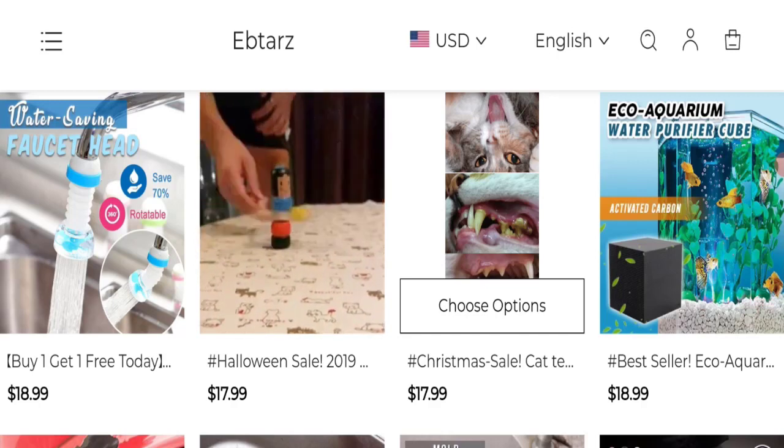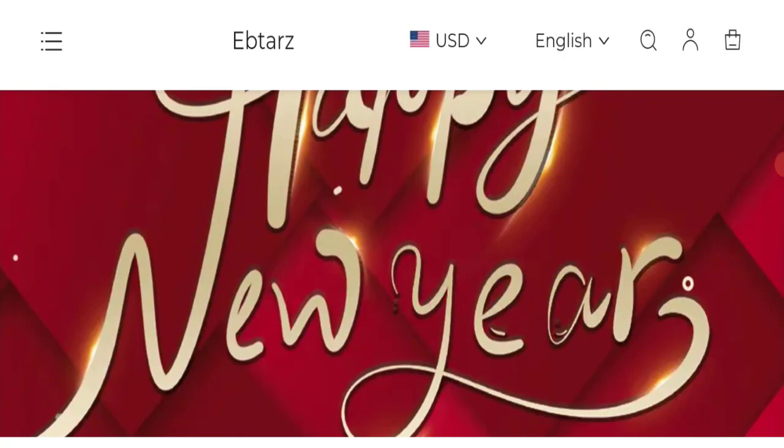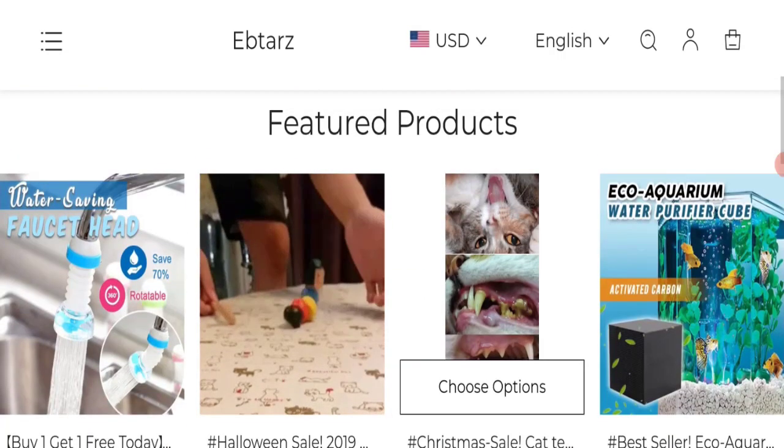People from worldwide are searching for the site details. Friends, this is not our website. In case you have experienced any fraud over this website, then watch this video till the end — we will share the way to get your money back. So let's get started.